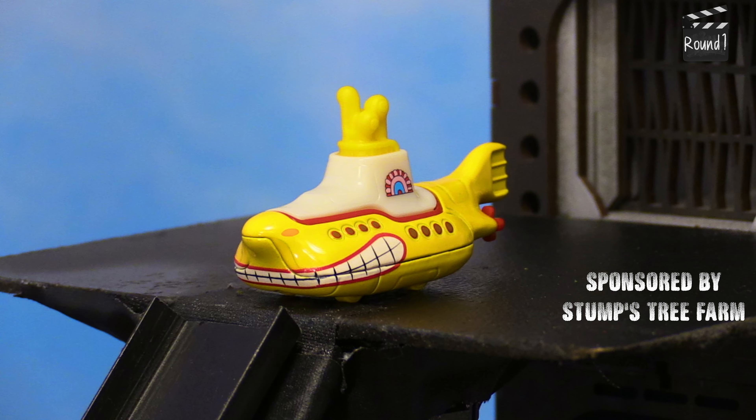First up in round one is the '82 Dodge Diplomat, sponsored by Chone. This car is specifically from Beverly Hills Cop 2, though it's been in a lot of movies. The Yellow Submarine, from the movie of the same name, sponsored by Stump Street Farm. Yellow Submarine immediately flips over sideways — that's a rough start. It pushes the Dodge Diplomat a little bit off track, but it's still on the track.